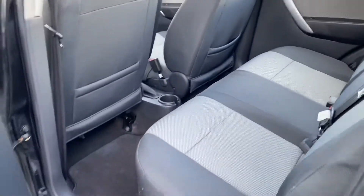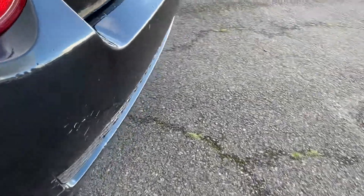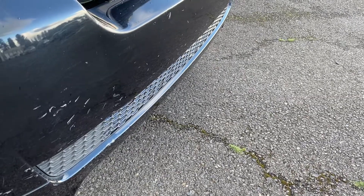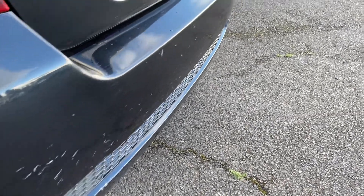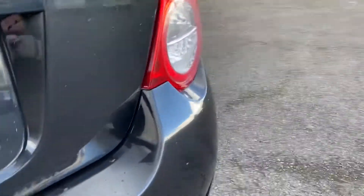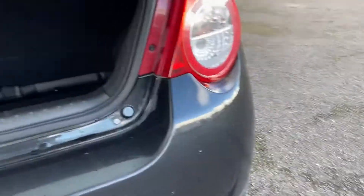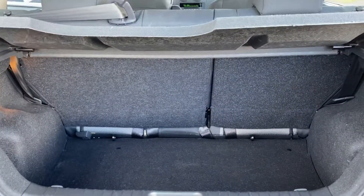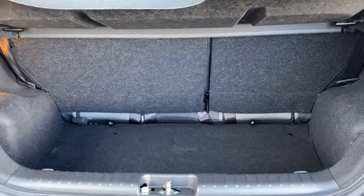The back seat actually does have a good amount of leg room for being a hatchback. As you can see right here, it does have a couple of little scratches right there. The trunk also has a good amount of storage space, or cargo space, as well.